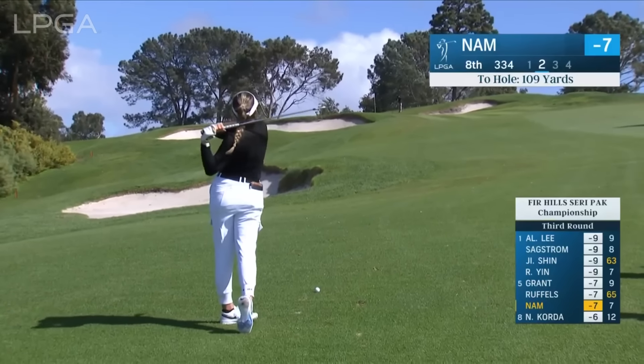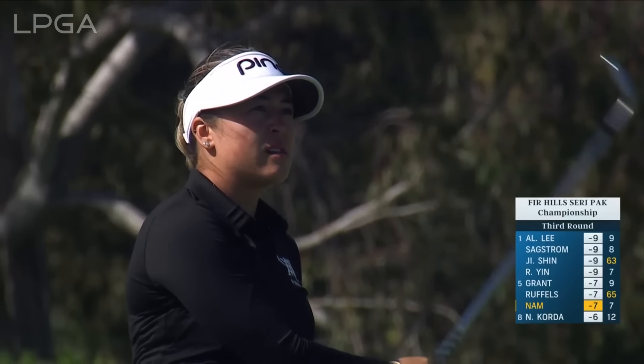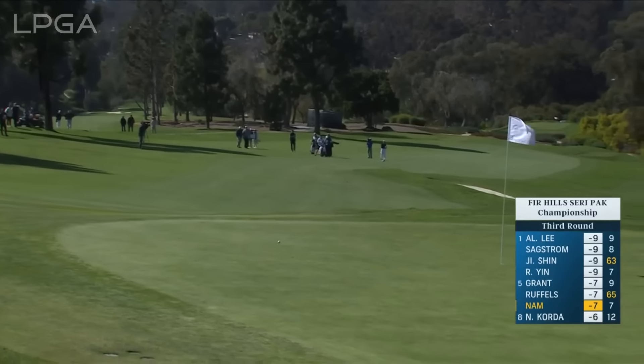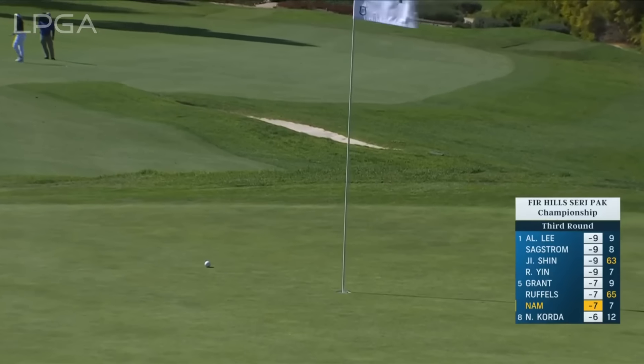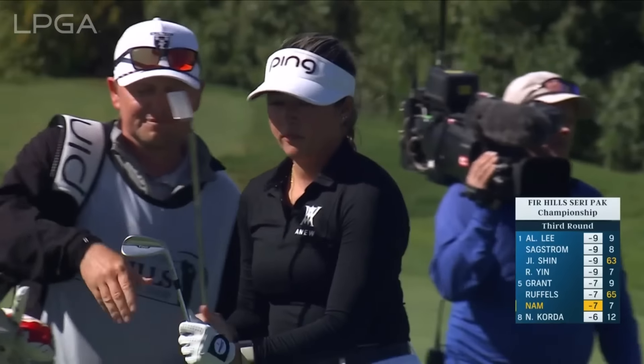Just a moment ago at the eighth — Malia Nam's second. That was a gap wedge, severely downwind. Oh, that's one of the best shots you're going to see all day here. What a shot.